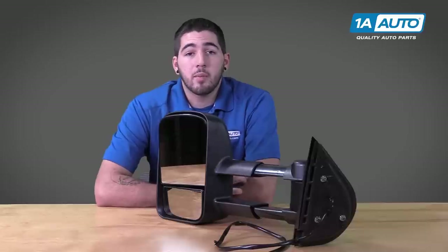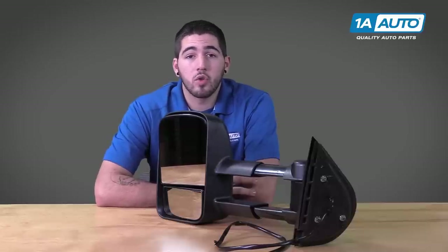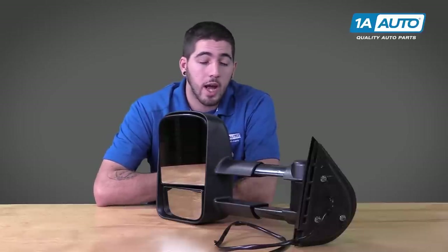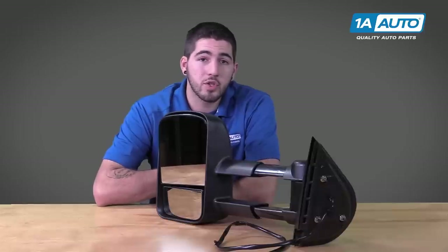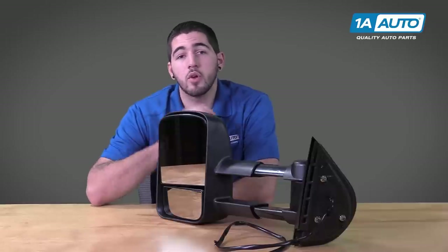So if you want to be able to see what you're towing or hauling better, or just update the look of your older vehicle, this high quality reduced vibration tow mirror from Trail Ridge Truck Accessories, available through 1aauto.com, is exactly the mirror you're looking for.